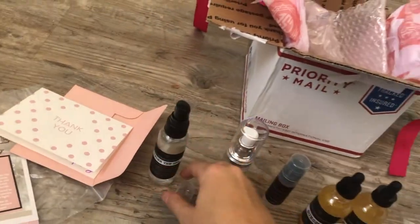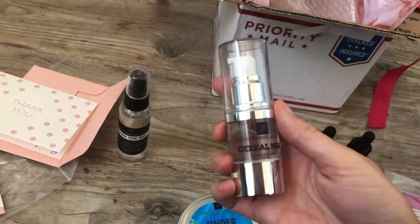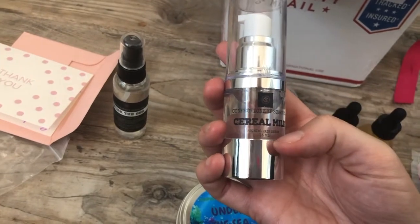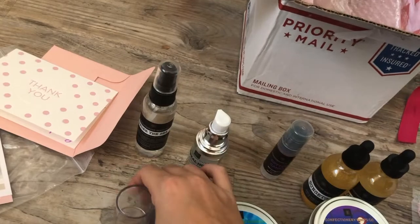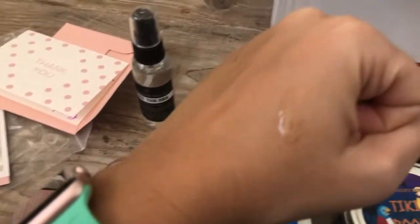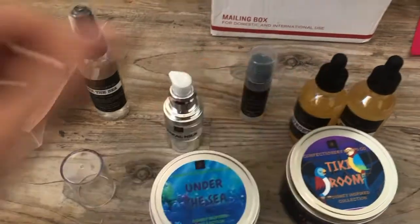It does smell like Under the Sea — that's nice! Next up is the Confectionery Soaps cereal milk shiny hair serum. I'm looking forward to seeing the texture. Here it is on my hand — wow, that smells really good!